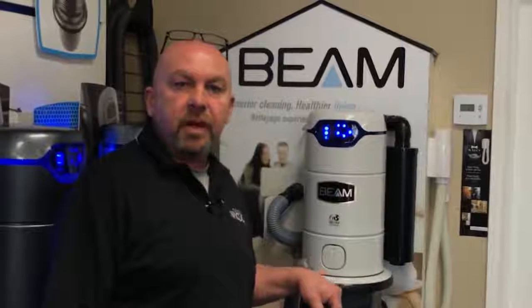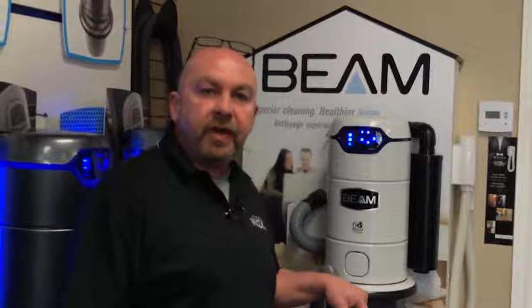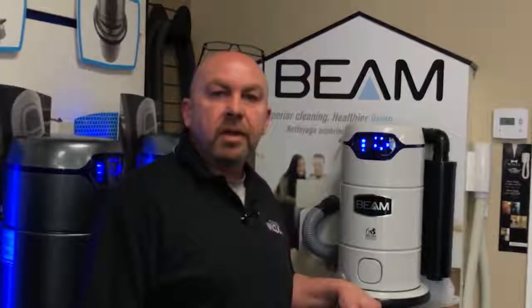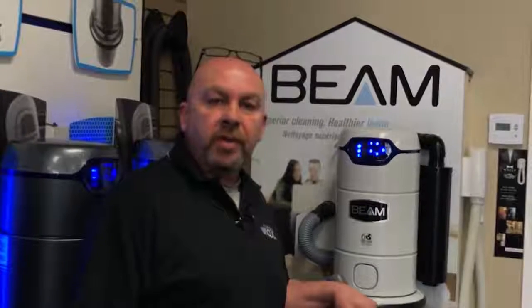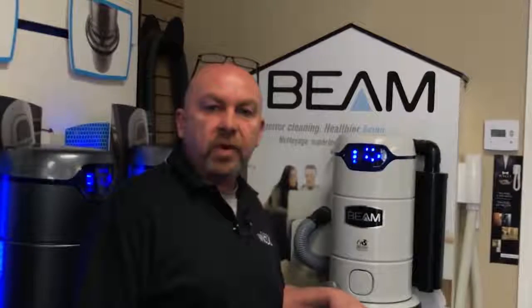Now, I know you can buy a central vacuum system anywhere these days, but I want you to come to my store. I want you to buy your central vacuum from me. The reason why is I want to have the chance to help you out. My name is Jeff Anderson. I am the owner of the award-winning Parkdale Vacuum Center in Hamilton. We have been serving customers for over 25 years.